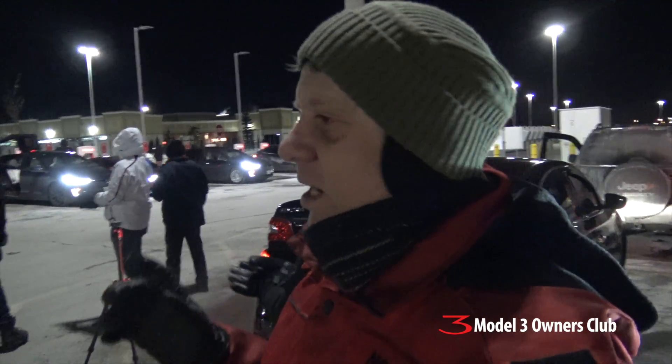Hey everybody, we're here at the Vaughan Mills Supercharger. We got a whole bunch of people. Here's Ken here tonight, all bundled up. With the wind chill it is minus 37. This is very unusual cold weather for us, but we're just waiting for Yo-Yo to show up with his Model 3 and we'll be able to get that on video. We are nuts. We're crazy, but we're doing this for you guys to be able to check out the car.